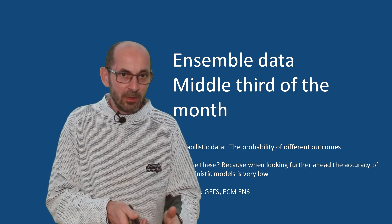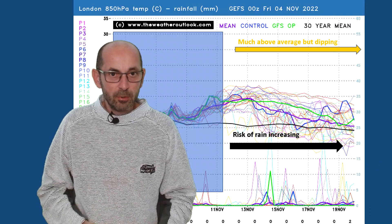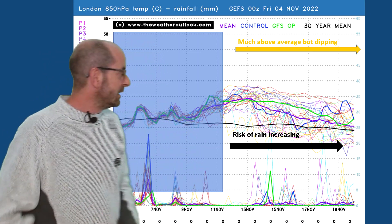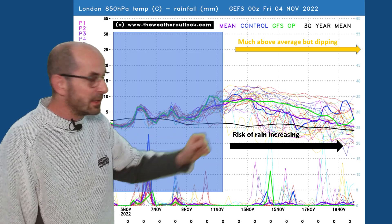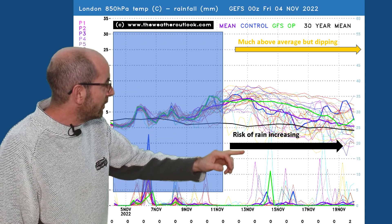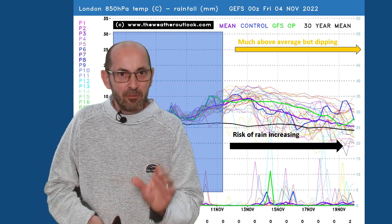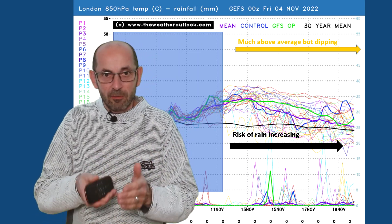With drier conditions becoming more likely towards the end of the first third of November, how do things develop through the second third? Onto the 16-day ensemble data, using the GEFS here. For London, the air mass temperatures are well above average — a big anomaly, very marked indeed. It dips later on, but even at the end the ensemble mean is remaining a little bit above the 30-year norm. The risk of rain looks dry early on, however the number of spikes starts to increase later, so the chance of rain is probably returning — casting some question marks about just how much influence high pressure is going to have through this period.